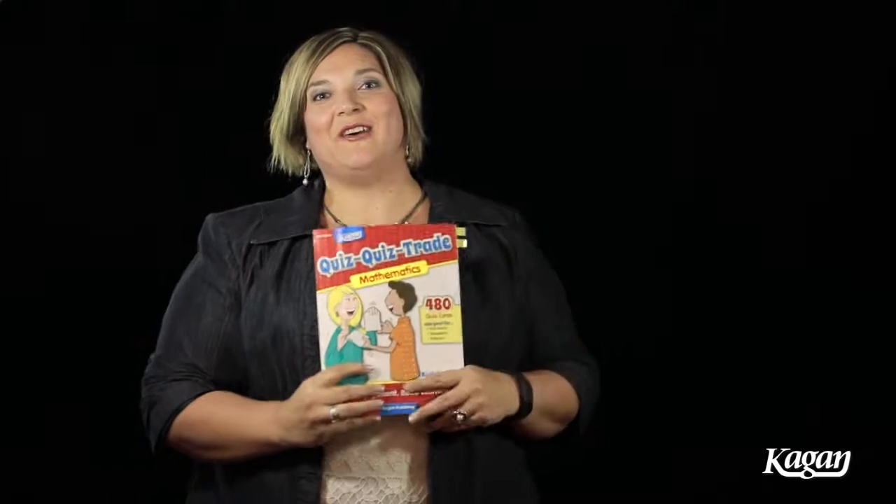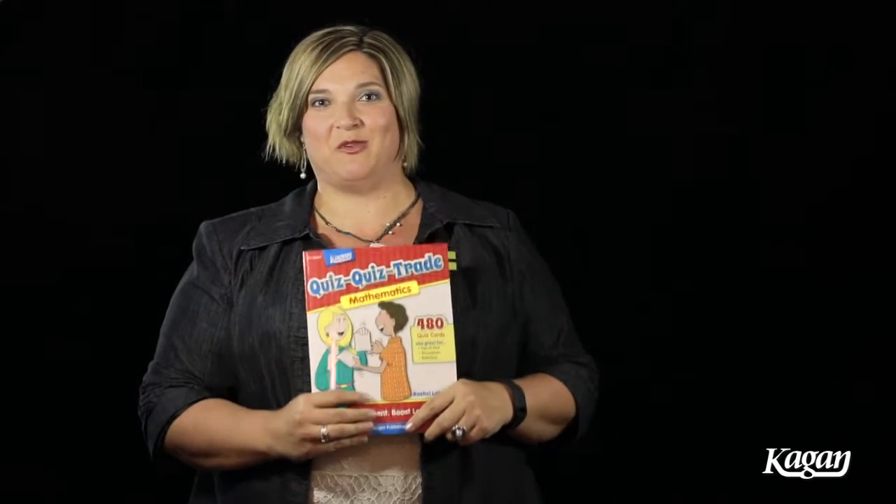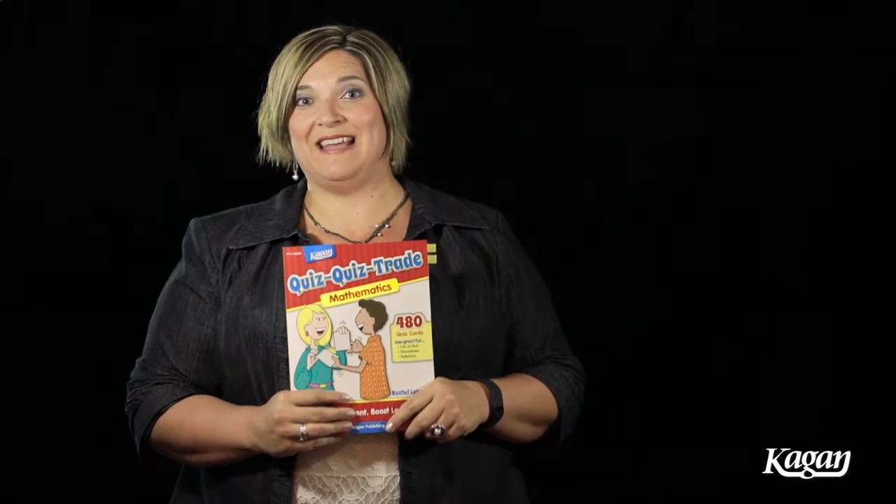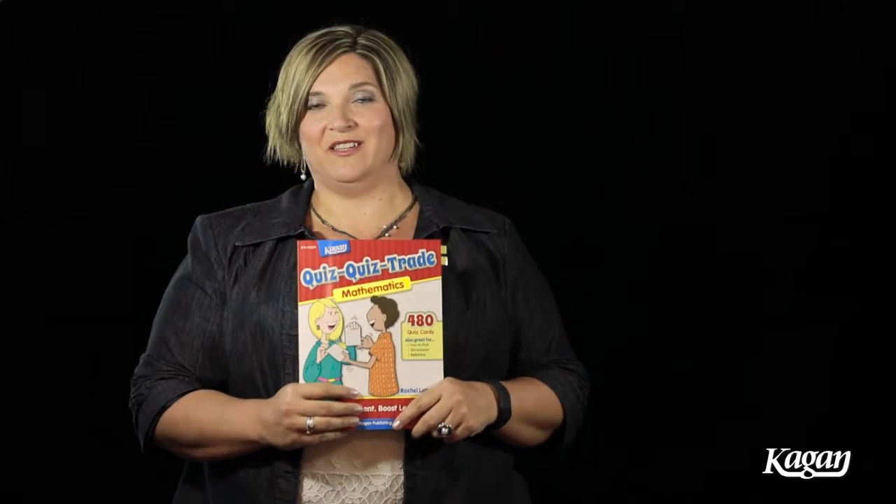If I really want to transform what might be just some boring memorization of facts in my classroom, I can use quiz quiz trade to make that an interactive, fun-filled activity.